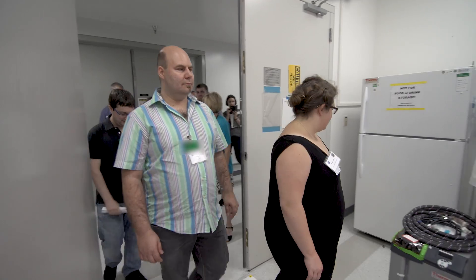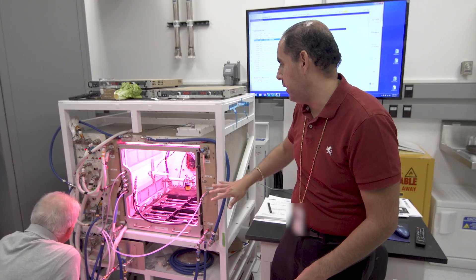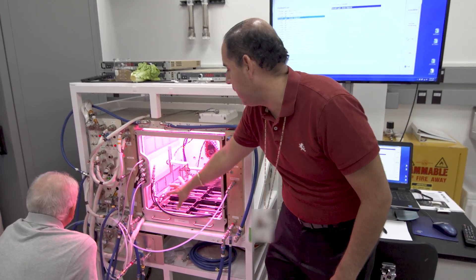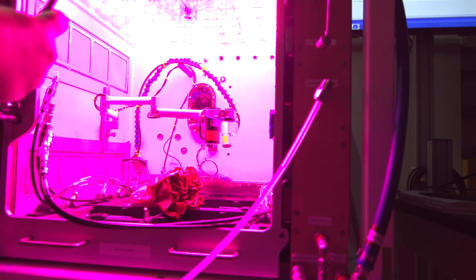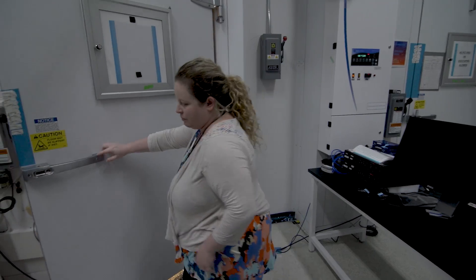We also got to see the APH — the Advanced Plant Habitat — and it was very similar technology to what we have with FarmBot and what MIT is doing with the food computer project. It's really cool to see how we're all tackling roughly the same problem, and there's a lot of overlap in how our technologies function and what our vision is for the future.